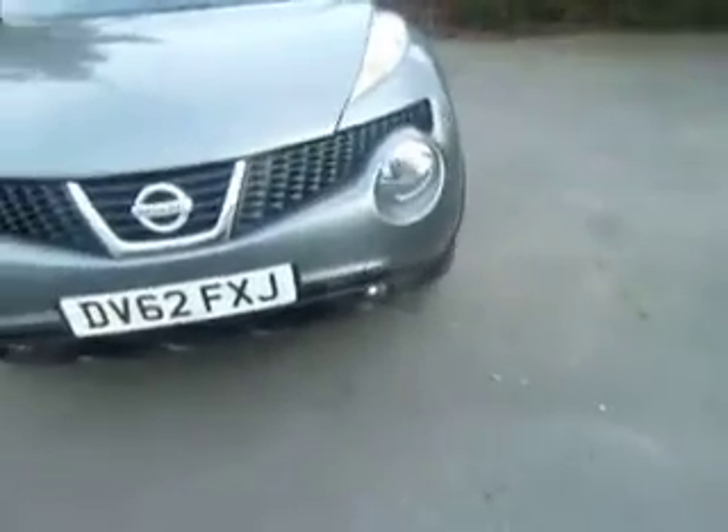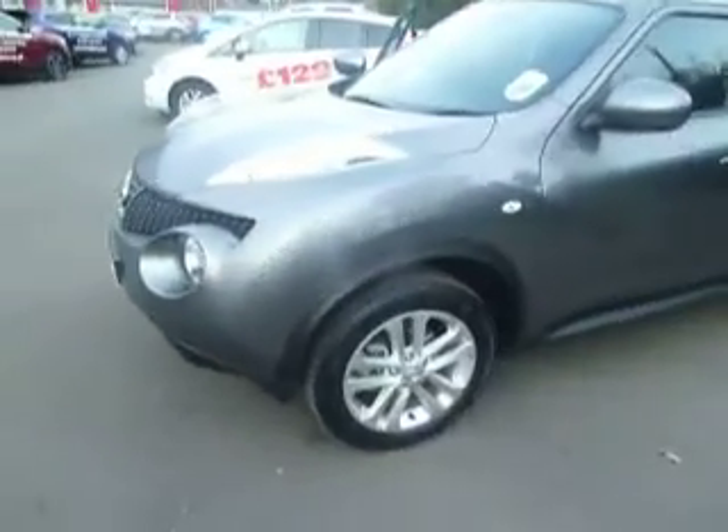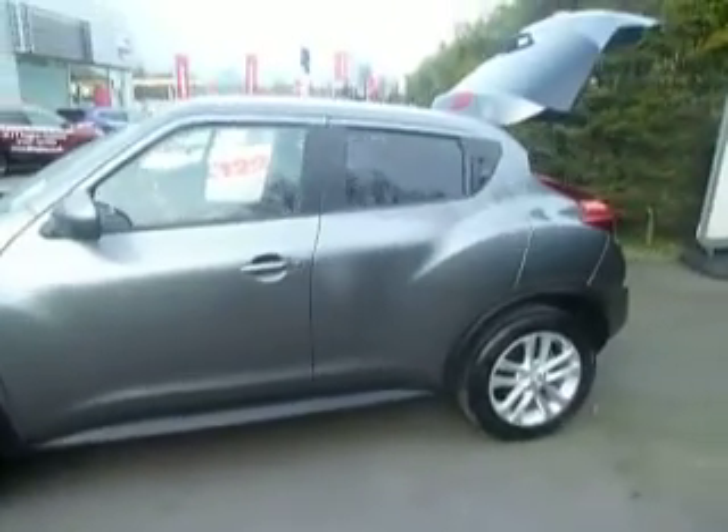This comes with front fog lights, alloy wheels, colour-coded mirror backs and door handles. You've also got the rear privacy glass on this one.